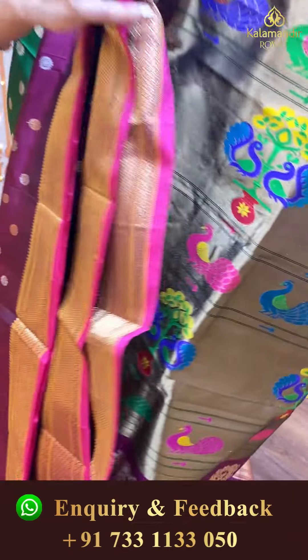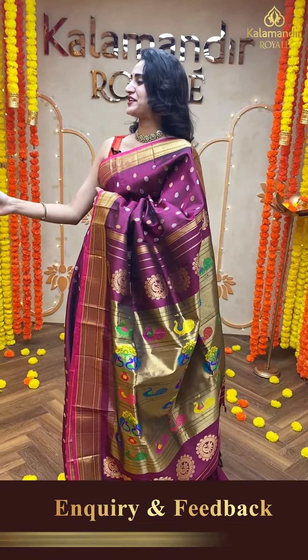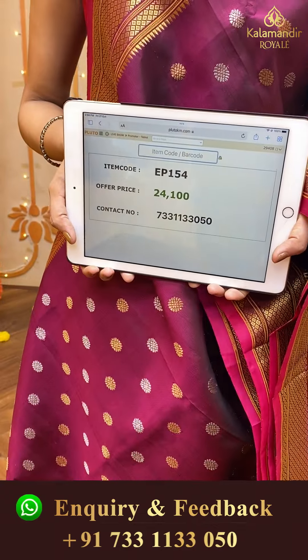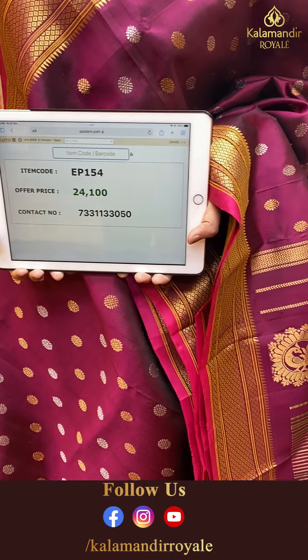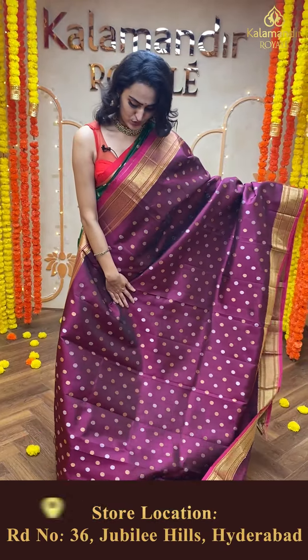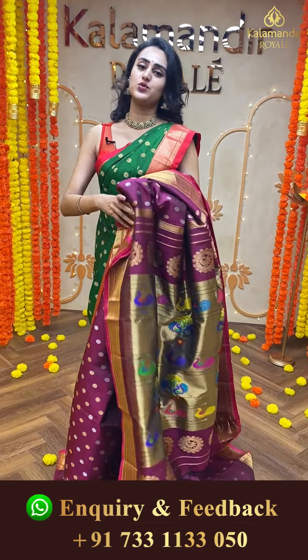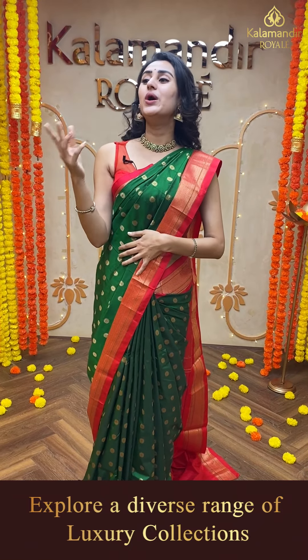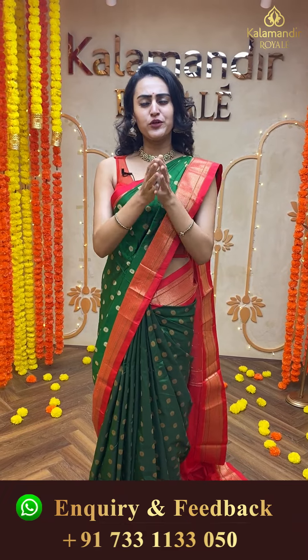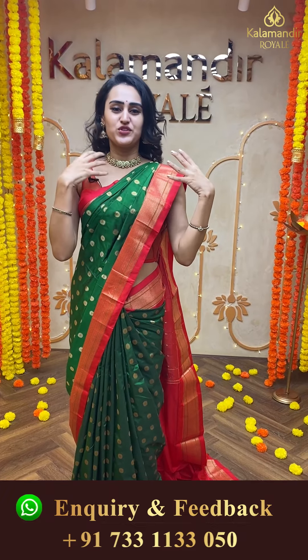Moving on to another pretty one — a beautiful maroon color saree, again a very pretty color. The body has lovely floral booties and both gold and silver zari. The border has a beautiful Narayanpet border, very pretty. The pallu has a beautiful pallu and the blouse is stunning. The code of this beautiful saree is EP154 and this retails for ₹24,100. This is how it's going to look if you wear it — very beautiful, very colorful, absolutely lovely.